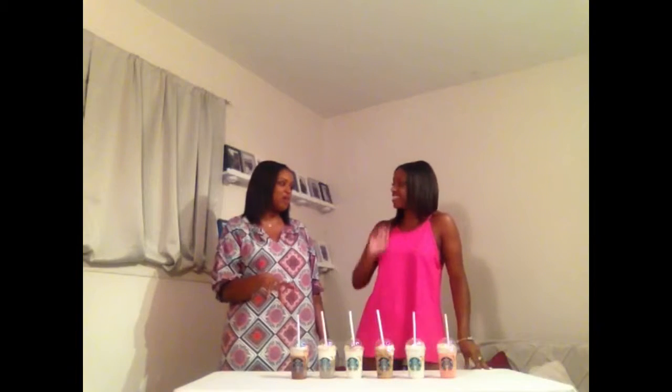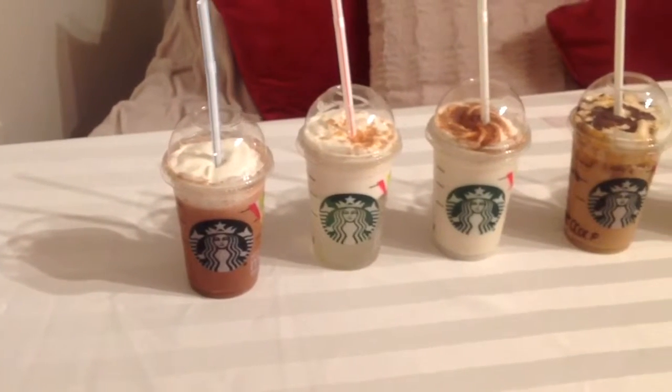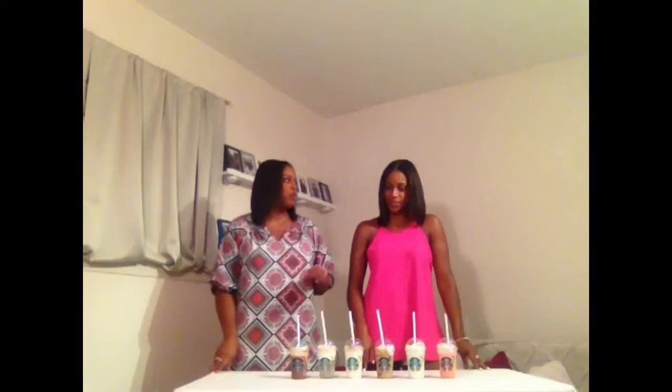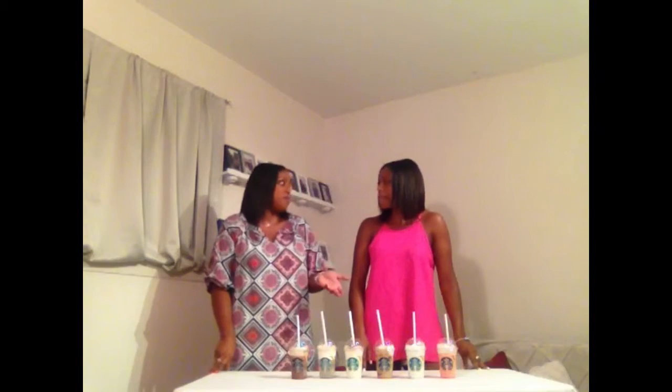They didn't even know what to write on the back of the cup because people hadn't ordered them yet. Now to give you a little background, these flavors are in honor of the 20th anniversary of Frappuccinos. There are already over 20 flavors, but they're adding more. There's actually going to be a voting competition starting June 19th, so you can vote on your favorite out of these six, and that one will get a permanent spot on the menu.